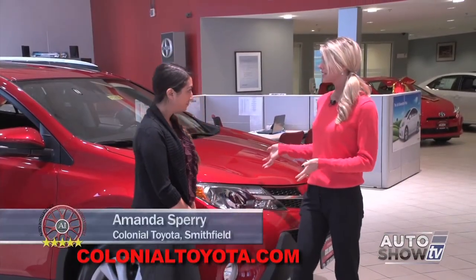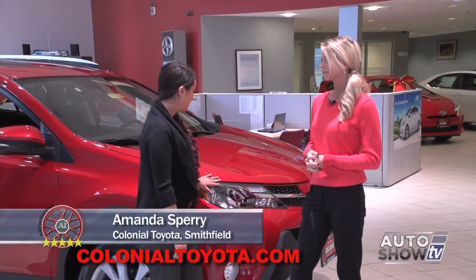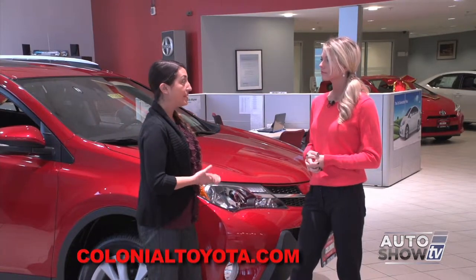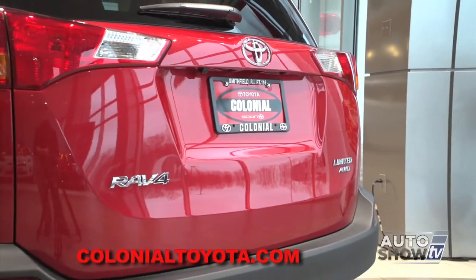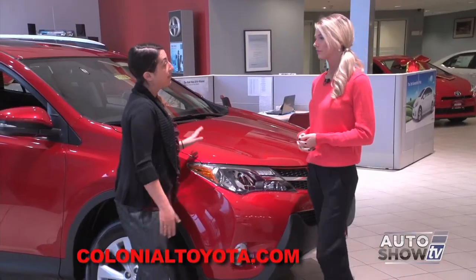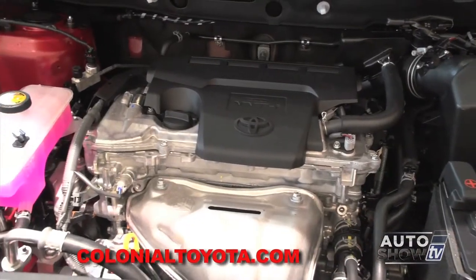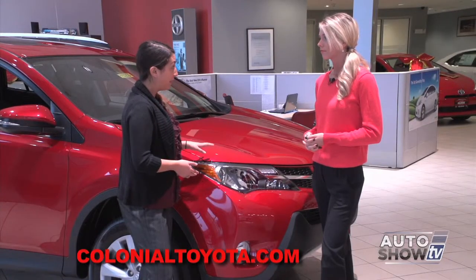Joining us this morning is Amanda Sperry. This is the Limited — the top of the line. The RAV4 also comes in three different trim levels: it starts as a base model LE, comes in mid-grade XLE, and the Limited as we have here. The RAV4 is a four-cylinder all-wheel drive vehicle. It has 176 horsepower with 172 foot-pounds of torque, and also has excellent fuel economy, achieving 22 city and 29 highway.